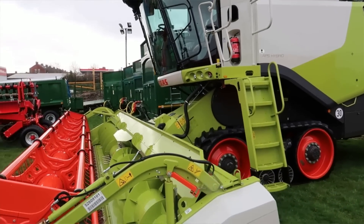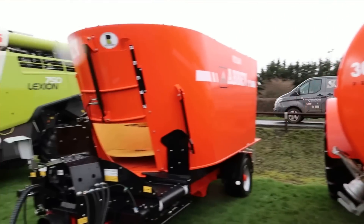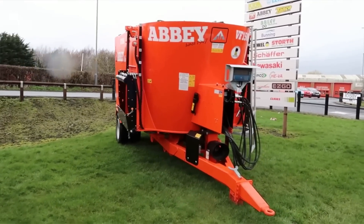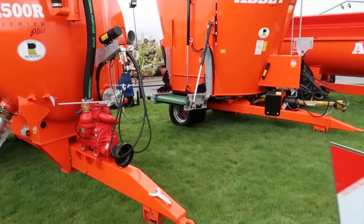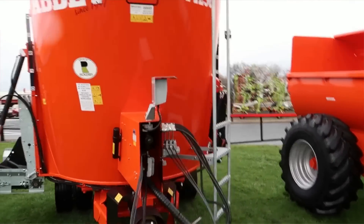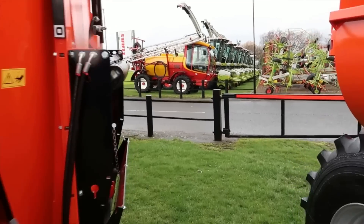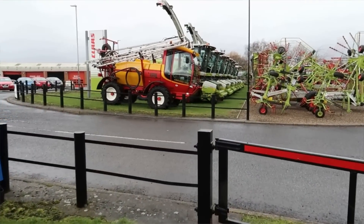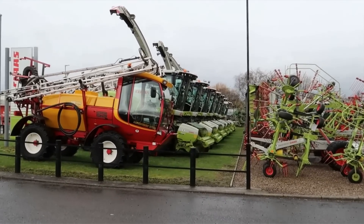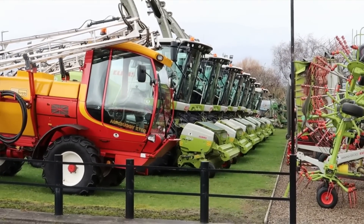Moving on — more Abbey slurry spreaders. Vertical feed mixers: VF 2100, VF 1500, like we have in game. There's a VF that's going to be a 1400-something on this side — and hello, 1250! Yes, look, this is what I was talking about. Awesome, awesome, awesome.